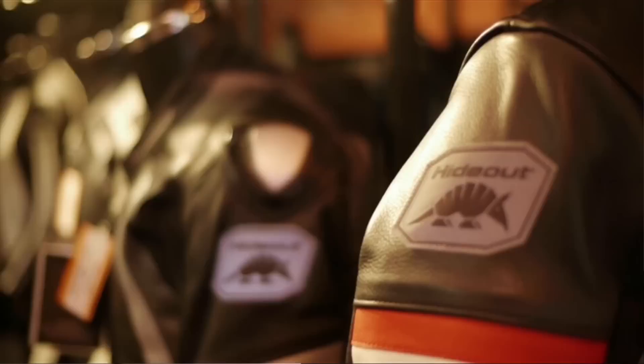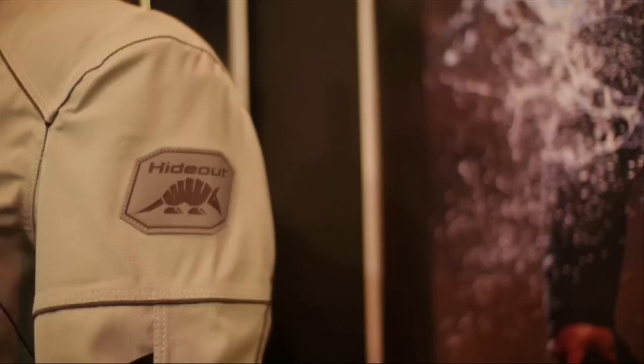Hi. A few days ago we did a shoot for Hideout Leather. They make really beautiful custom tailored leather motorcycle clothing and very recently they've started making textiles as well. I was delighted when Kate, the owner of Hideout Leather, asked me to do a shoot for them and she basically gave me a carte blanche and said I could do whatever I wanted.